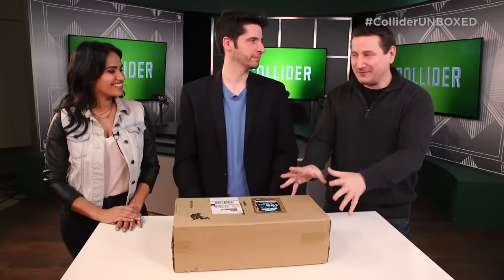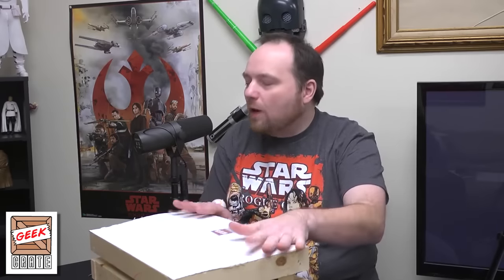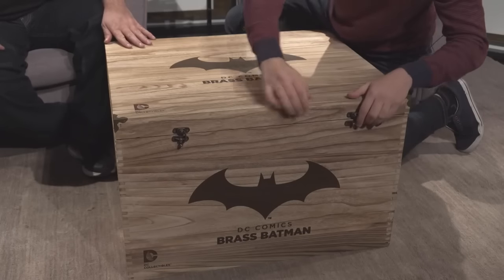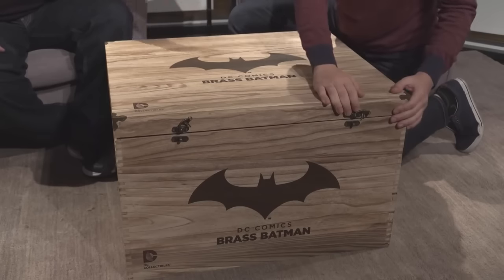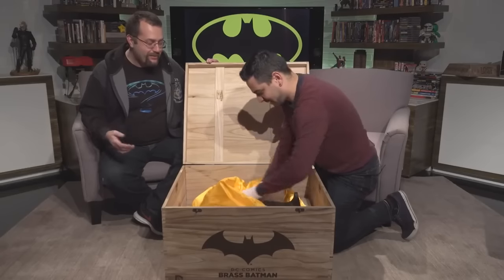Still in the box it was delivered in, we have here our Geek Crate. As you can see, this comes in an authentic crate — they weren't making it up. That's an actual crate. It comes in this wooden crate, which I'm going to unlatch so we can get a look. I think the crate, by the way, is awesome in its own right. It's a good-sized crate — you can use this crate for other things when you get it.